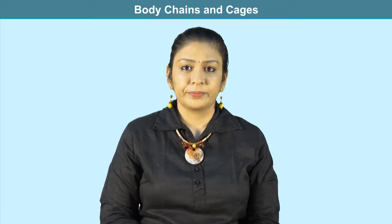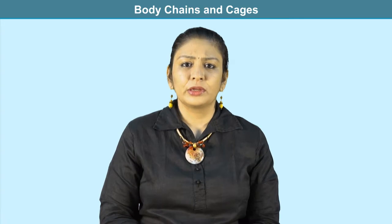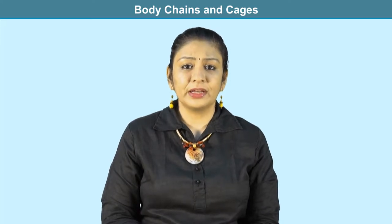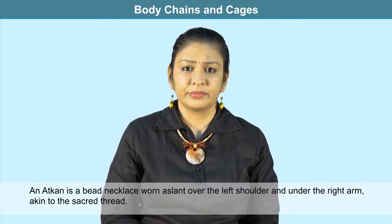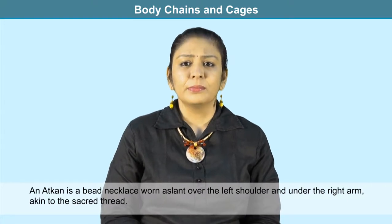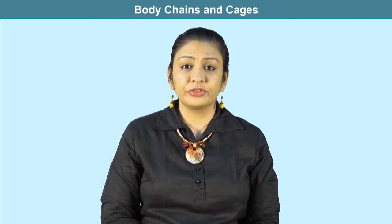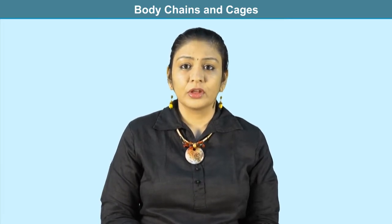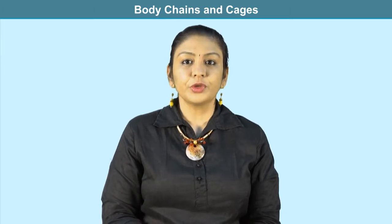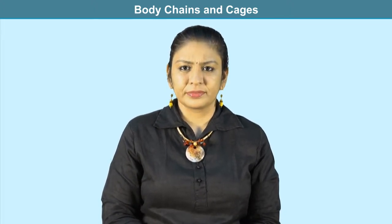In ancient India, both men and women wore beaded vaikaksha — two long strips of beads or pearls crossed at the chest. Statues of royalty also show them wearing an atkin, a long bead necklace worn slant over the left shoulder and under the right arm, much like the sacred thread. Finally, the yagnopavita or sacred thread is worn by several communities in India even today — originally in metal, but now also commonly in cotton thread.